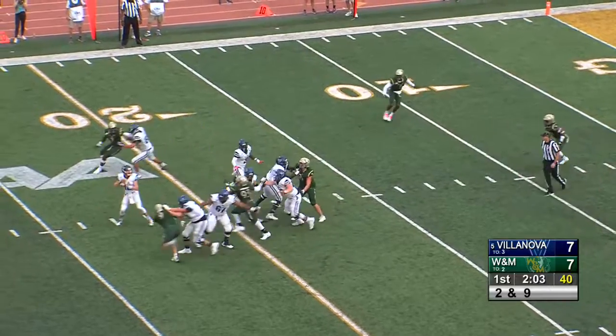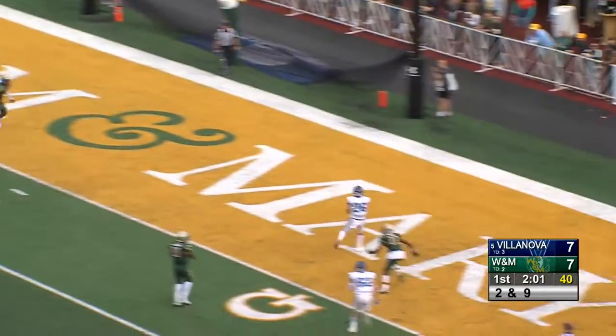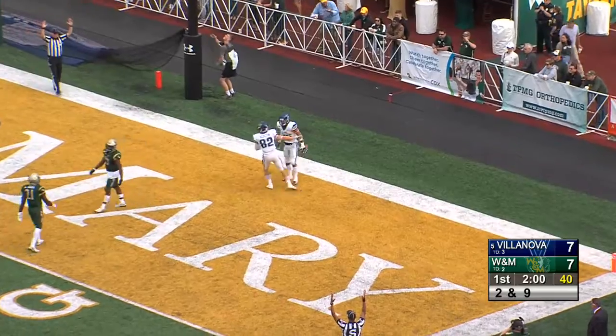With three wide outs to the right side, fake of a handoff, throwing it right side — wide open in the end zone — touchdown Villanova!